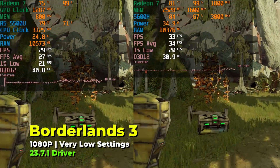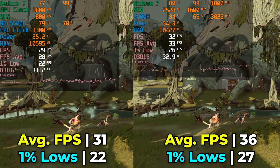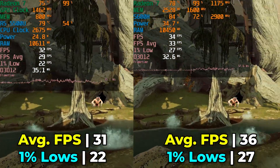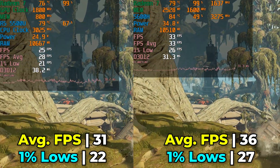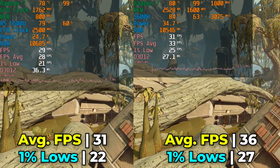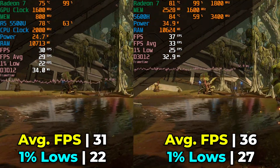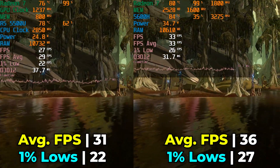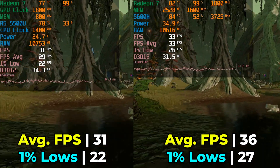Borderlands 3 running with the built-in benchmark shows again the most consistent result: the uplifts in the 1% lows. The averages a lot of the time don't see massive increases unless it's very specific titles, but the improvements in those 1% lows make the overall experience better, and it does push titles that are kind of in the border of playability into more than playable territory.